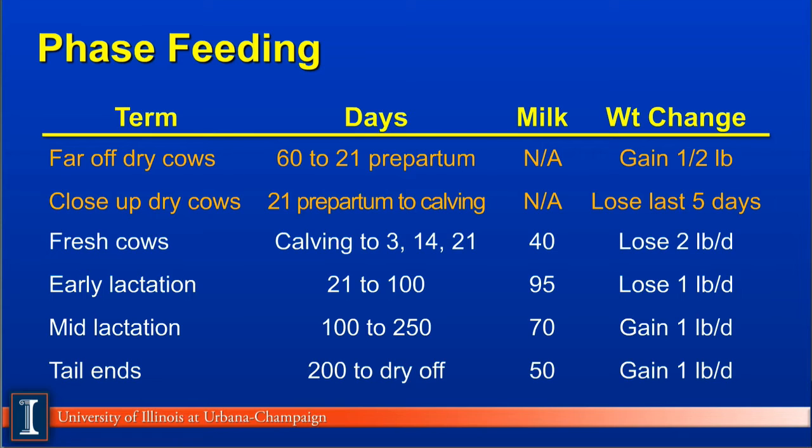Phase 4: early lactation cows. These cows will now have been milking 21 to perhaps 100 days. Milk production can average 95 pounds per cow, but of course varies greatly depending on the breed of the cow and the level of production in the herd. In this early phase, these cows are losing probably about 1 pound per day. It's important cows don't lose too much body weight or it'll affect reproductive performance.